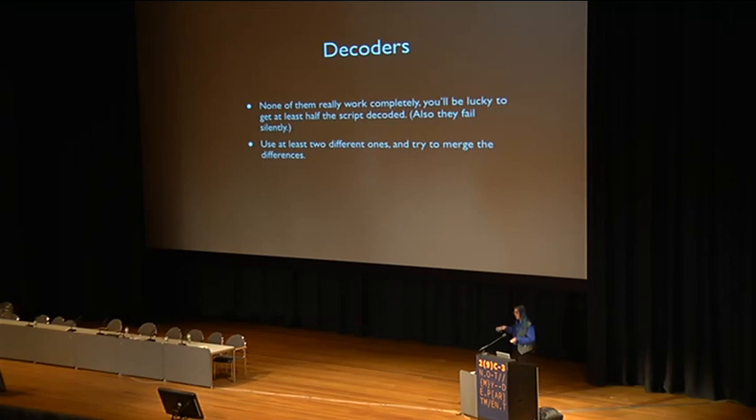There are a bunch of decoders available. If you go to Google and search for IonCube decoder, you'll get a whole bunch of junk, but eventually if you dig, you'll find a couple of programs to do it — none of them actually work right. You can get maybe somewhere between zero and 100% of the code out of each of them, about half on average, so you need at least two of them to get most of the code decoded.